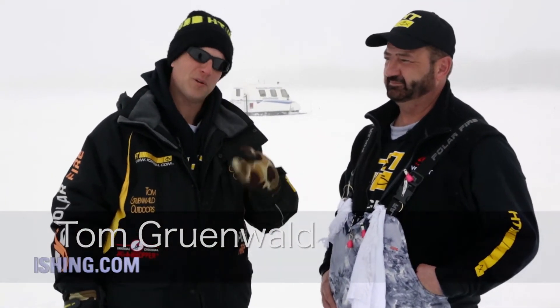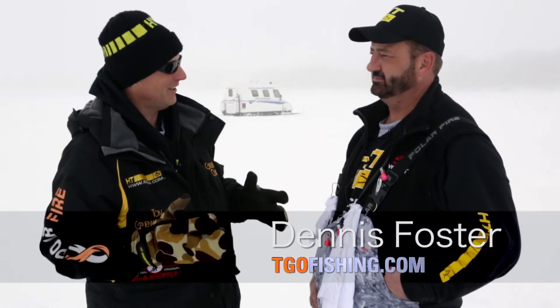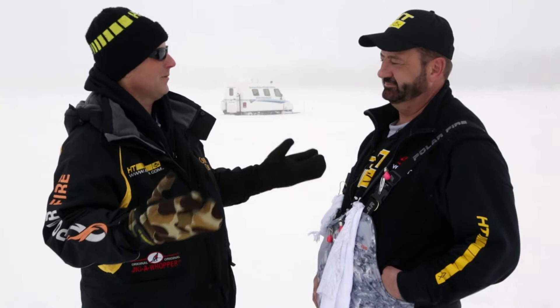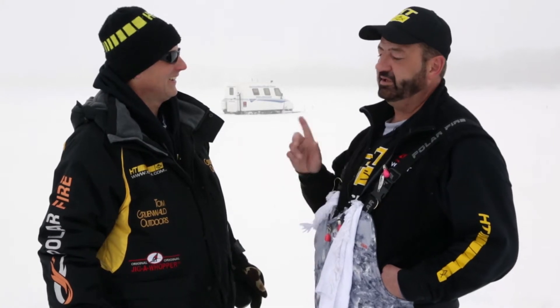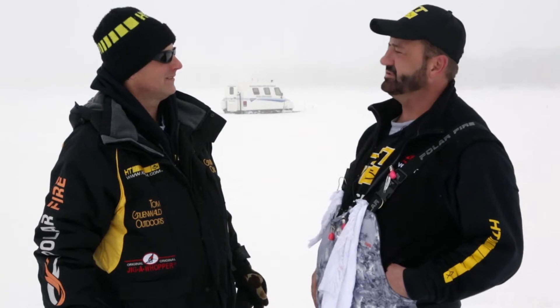I'm Tom Grunewald and I'm here with my good friend, an HT Pro staff member, Dennis Foster. One thing I love is fishing bass — you go out during the summertime and cast spinnerbaits and crankbaits, they're found virtually everywhere, they're cooperative, they hit hard. But most people don't associate bass with ice fishing, do they? Right, and they're missing a great opportunity. They are cooperative at all times of the year. You just need to get out, employ some systems like we're going to do today, and you can have pretty consistent success.